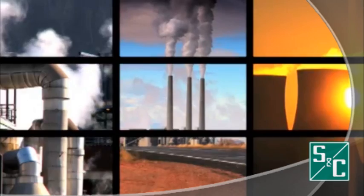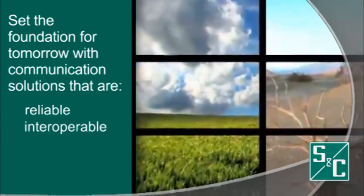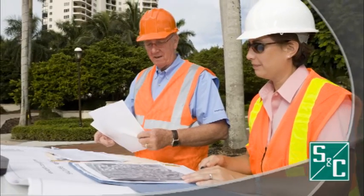Because utilities are deploying an increasingly wide array of systems for their smart grid, each with its own unique communication needs, reliable, interoperable, and secure communication solutions that are cost-effective are essential for setting the foundation for tomorrow.